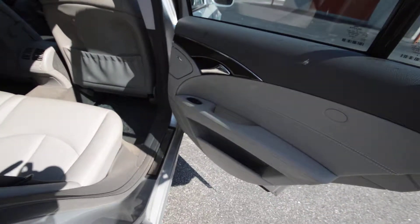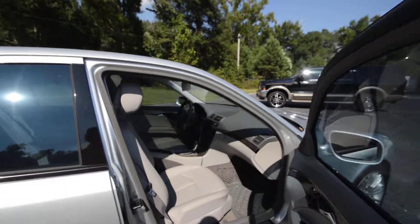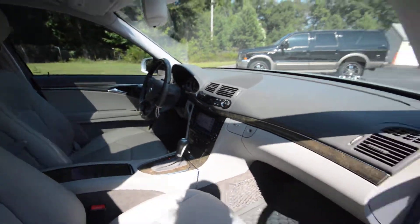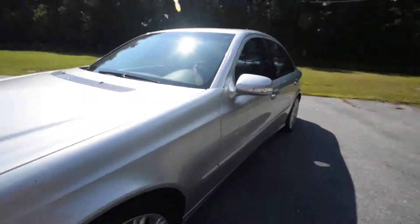Full automatic windows. Beautiful car. Very nice.